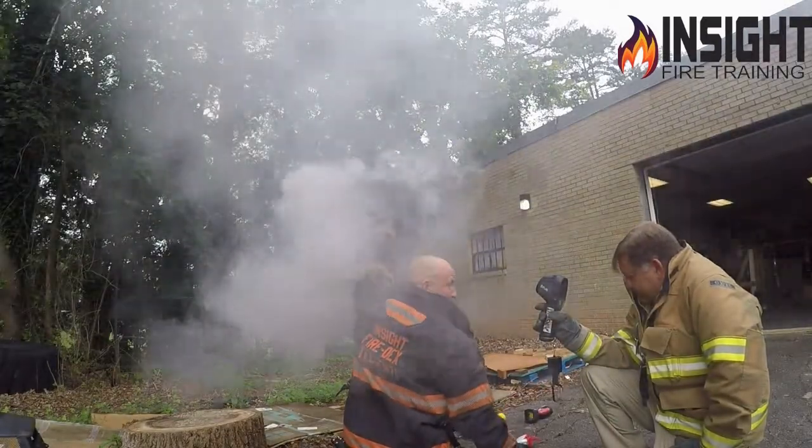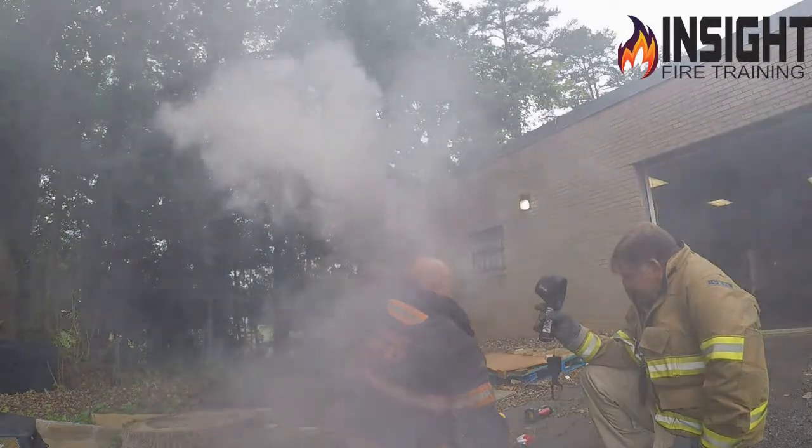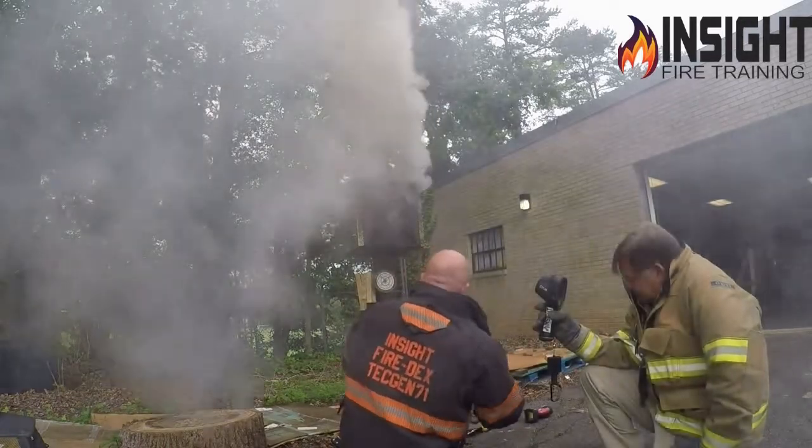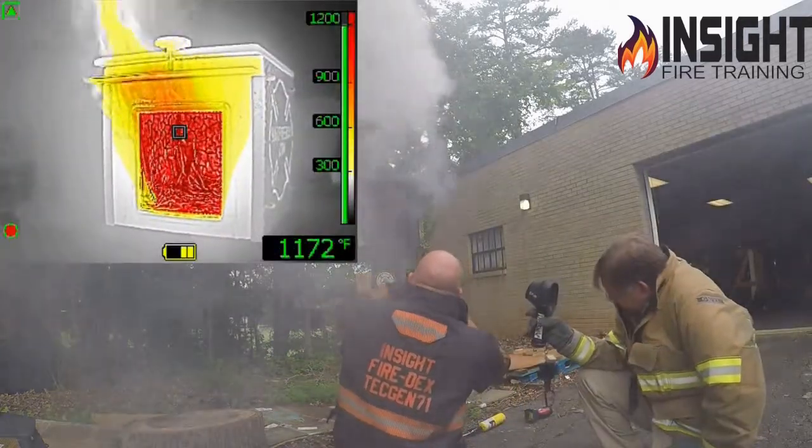I might squirt you in the head. I want you to tell me — Andy, I want you to flow water from nine o'clock to two o'clock, or wherever you see. Where are you going to put it? Ten to two. Ten to two.